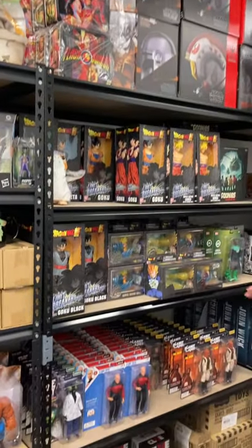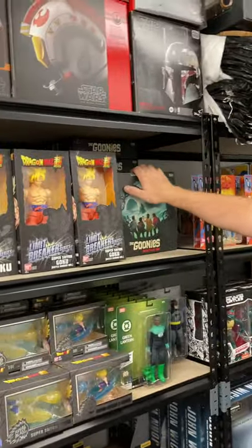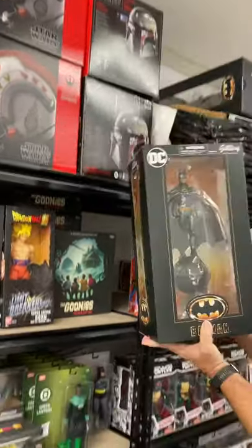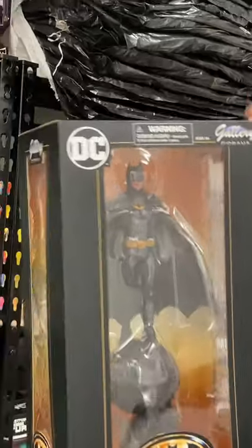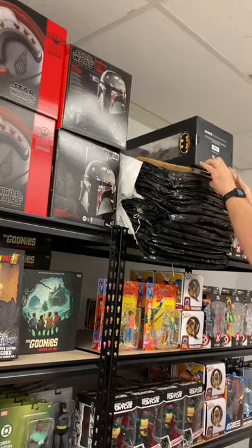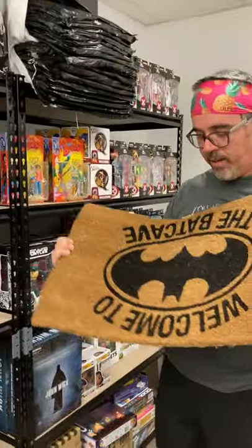We also have lots of other Mego figures, Dragon Ball figures, a Goonies strategy game that we love, and a couple different Batman figures. We have an awesome Batman diorama here from the 1989 version with Michael Keaton. And this is really cool as well — we do need a new doormat, but if anybody else needs one, you can have one that says 'Welcome to the Batcave,' which is always fun and exciting.